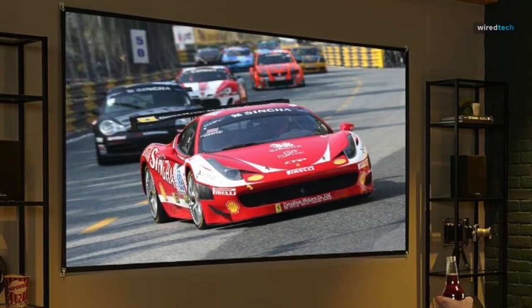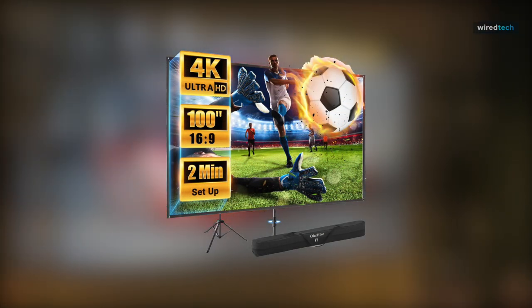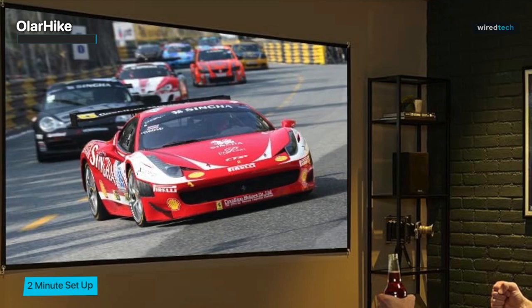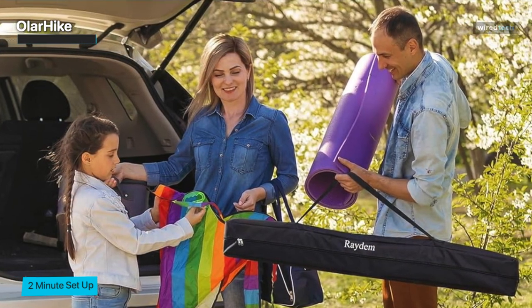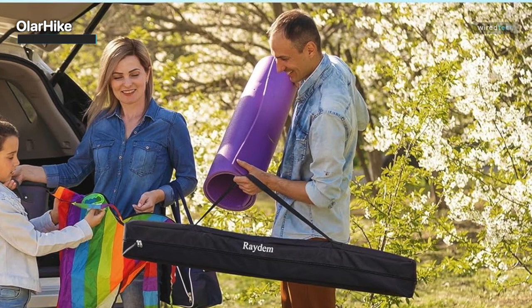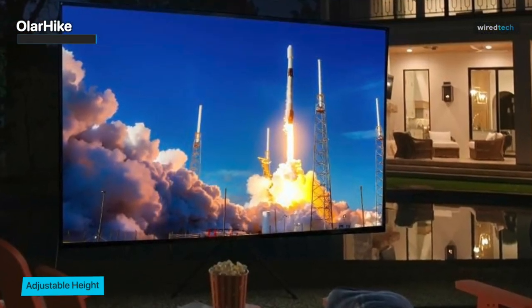The Olar Hike Portable Projector Screen comes next. This 100-inch screen has an excellent 16 by 9 aspect ratio, ideal for converting your living room or garden into a thrilling home theater experience. The Olar Hike screen is distinguished by its 4K HD PVC projection surface, which has a 1.2 gain for excellent image quality. Its wrinkle-free construction lets you enjoy crystal-clear pictures and wonderful movie evenings.